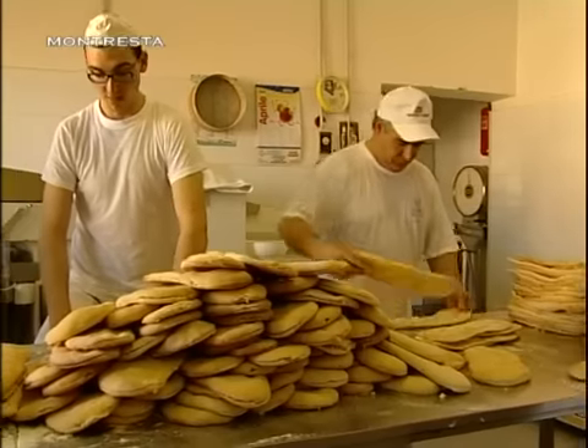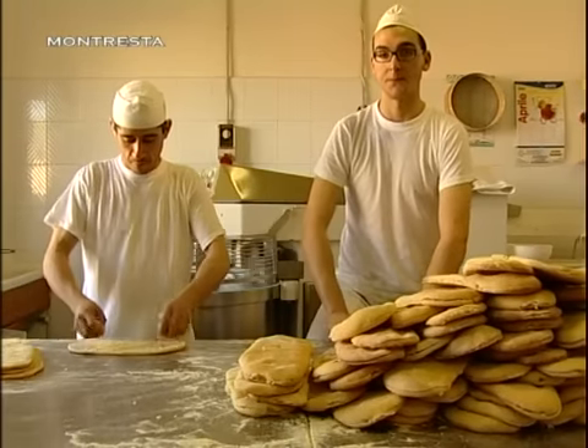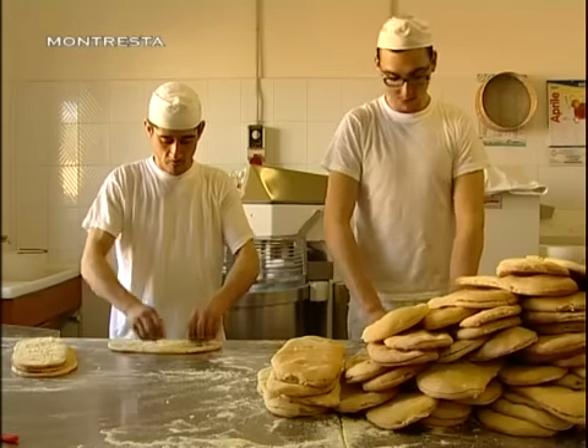Il bistoccu di Montresta è un pane biscottato fragrante, speciale con tutto, a lunghissima conservazione e senza conservanti.